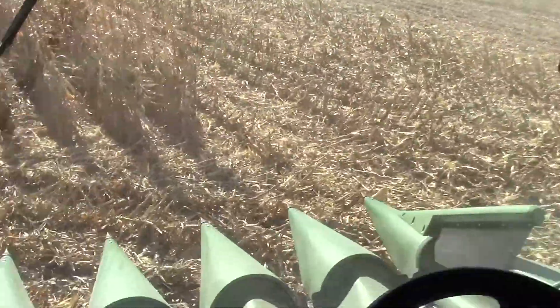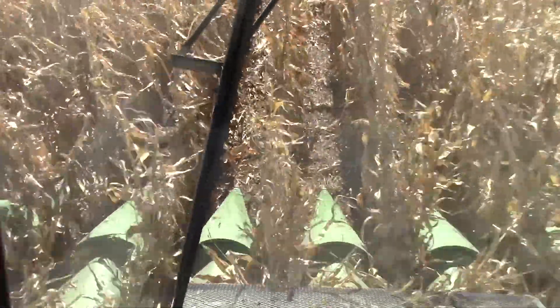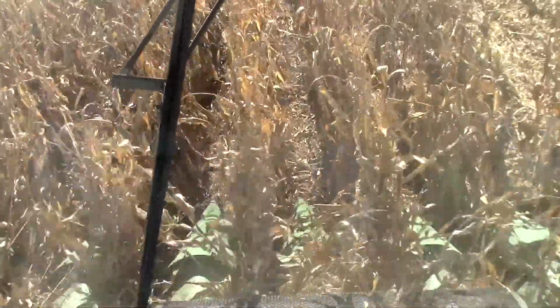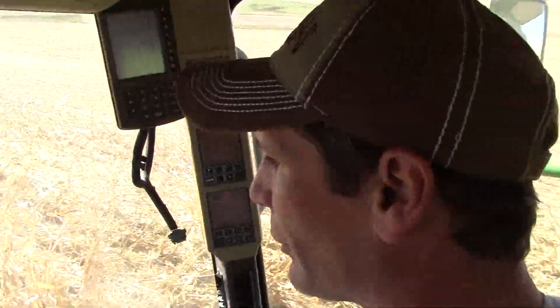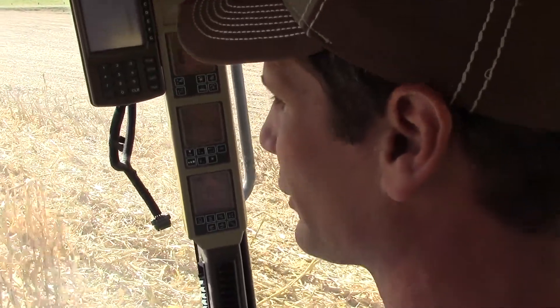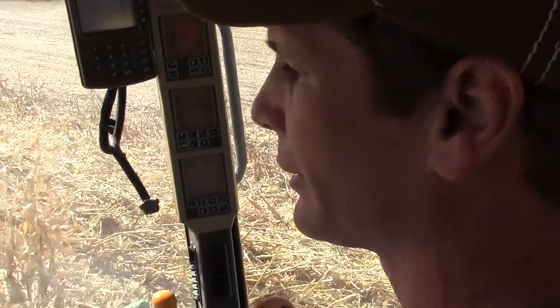The corn this year has been pretty good. We've been in about 160 to about 190 bushel corn, so it's been pretty good. It's been a little wetter than average, but it has dried down now with the beautiful warmer days we've had. We combined some 2 weeks ago and it was about 20 to 23 percent, and now it's down around 17 percent. So it has dried down fairly good.